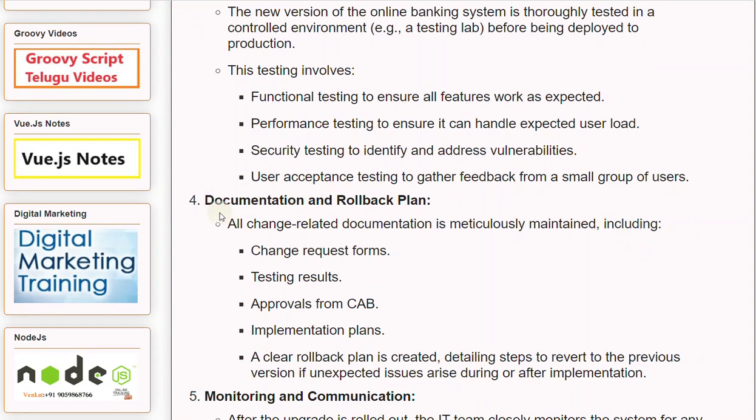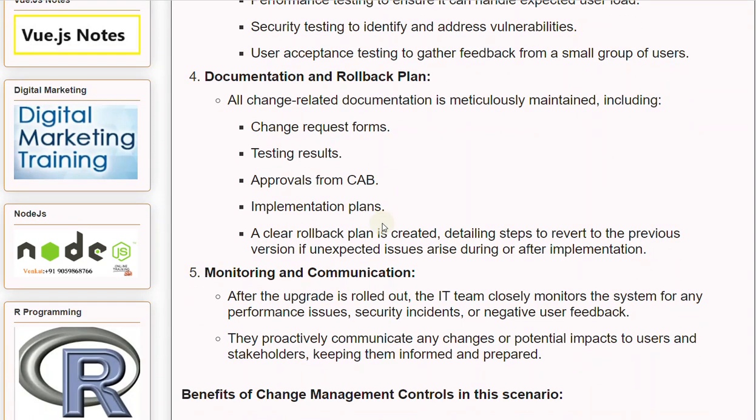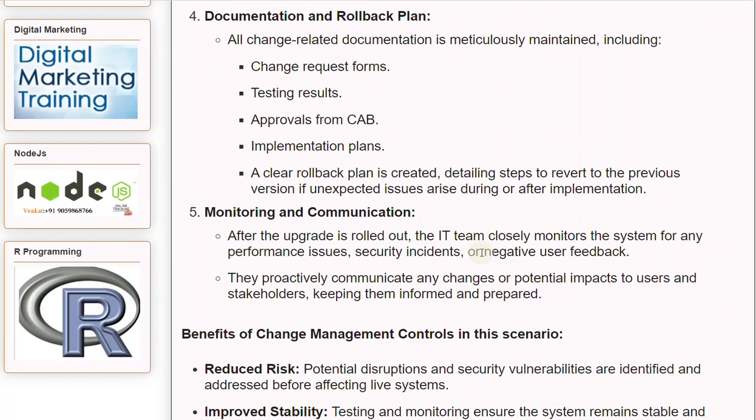Step 4: Documentation and Rollback Plan. All change-related documentation is meticulously maintained, including change request forms, testing results, approvals from the CAB, and implementation plans. A clear rollback plan is created, detailing steps to revert to the previous version if unexpected issues arise during or after implementation.